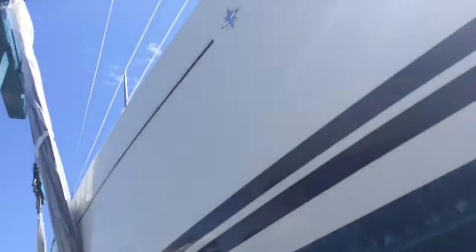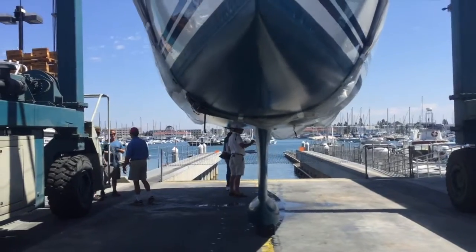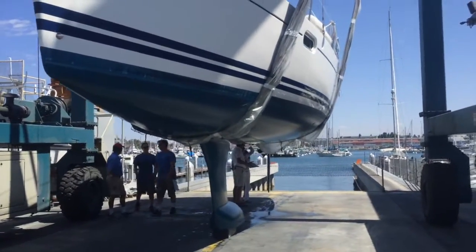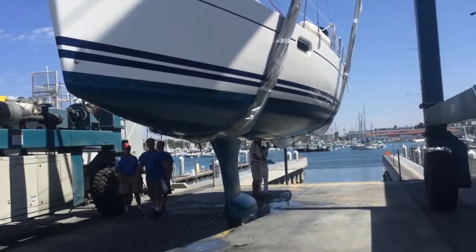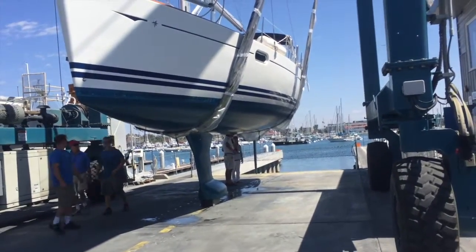I hope you found this short video of the underside of a Genot 39i helpful and informative. If you're looking to purchase or sell a yacht, please feel free to contact myself, Ian Vantyle, at any time, day or night. Thanks again, and I look forward to hearing from you.